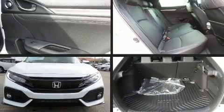Climb inside the 2020 Honda Civic. This four-door, five-passenger hatchback is waiting for you to take home.